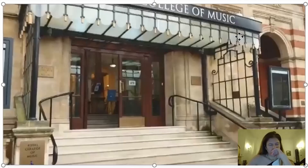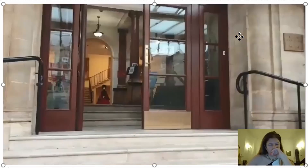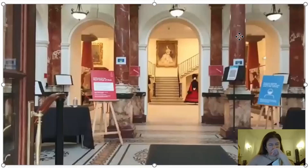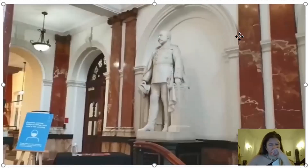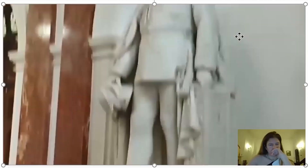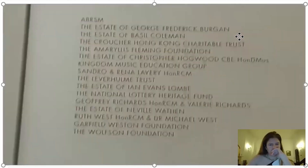Beautiful. It's really, really beautiful. Unfortunately, I don't think I can go into the park with the instruments due to COVID. Here's a statue. I will check — I think that might be one of the Prince Georges. Oh, there's a plaque, so we can read the plaque. Here's the founding patrons.